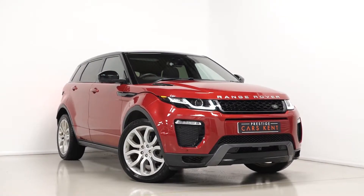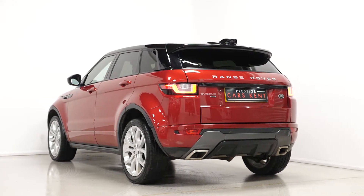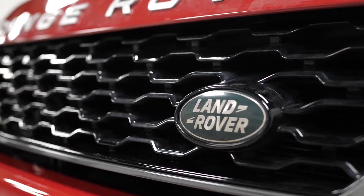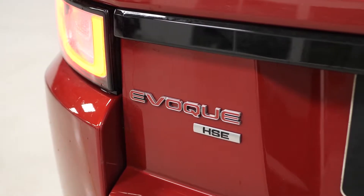Hi there, Matt here from Prestige Cars Kent. This is a quick video walkthrough tour of our 2017 Range Rover Evoque HSE Dynamic Luxury we have now in stock. I'm just going to run through the specification of this particular example we have for sale, just pointing out some of the main standout features on the car.